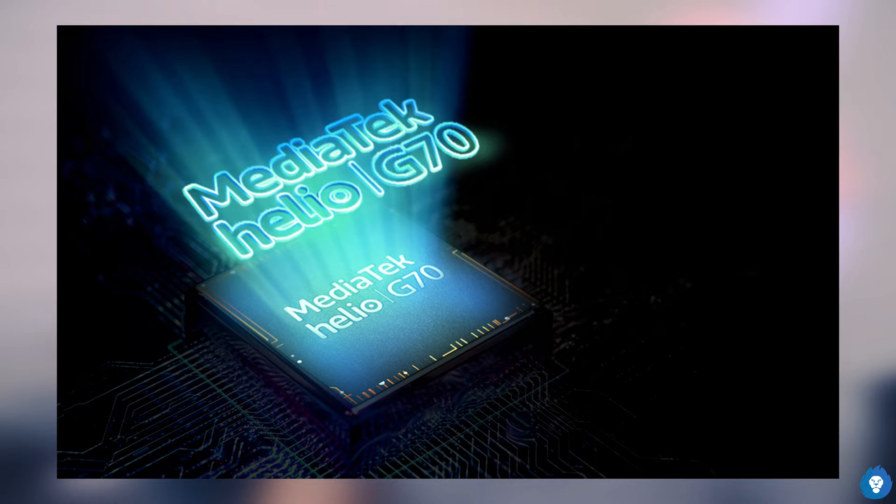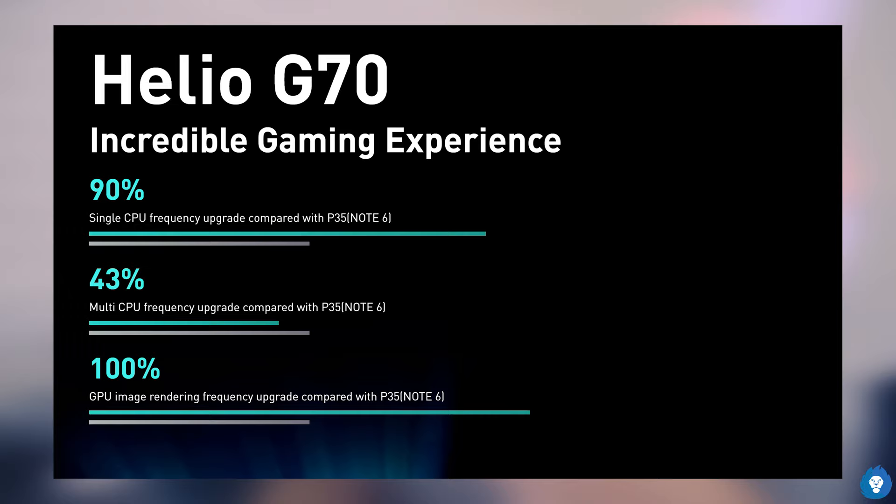The next thing is the MediaTek Helio G70 chipset, the same one in the Realme C3. The Helio G70 has great performance — in the same category, the Snapdragon processor is a little better in gaming. It is a good positive for this smartphone. There is a disadvantage — the GCam mod is a little difficult to implement. But overall, gaming gets a great boost.